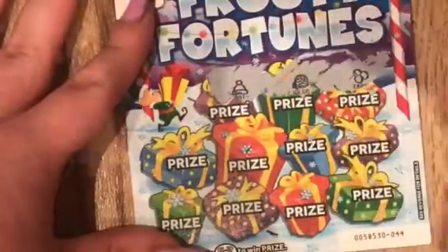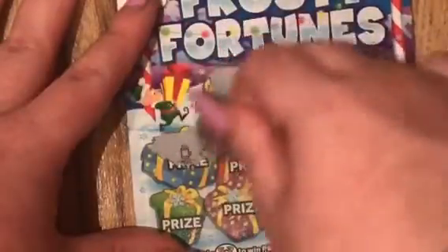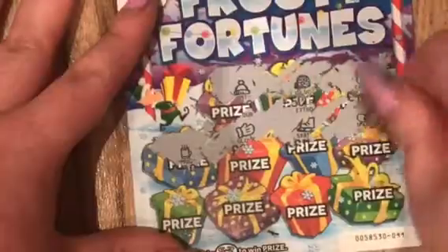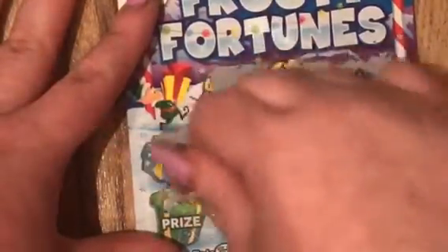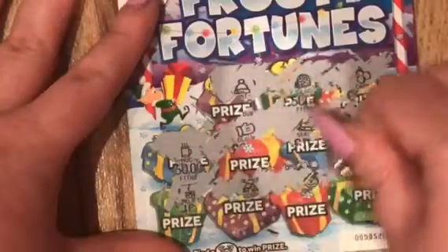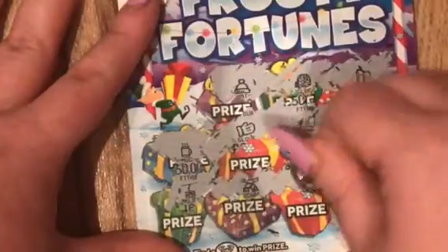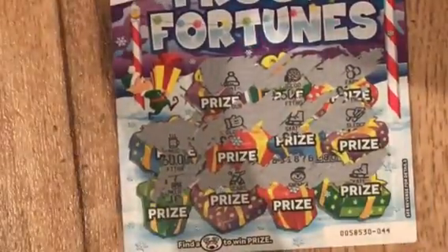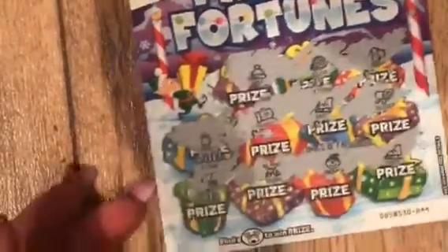My friend is munching — just so you know, in case you can hear the packet going. She's having a wee something to eat — chocolate orange, to be precise. So that is it: four two pound Frosty Fortune cards with no winner. Oh no. Gutted. Right, moving on.